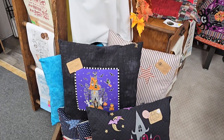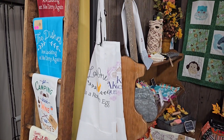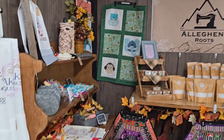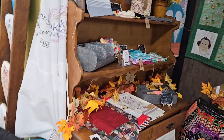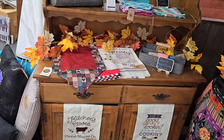We had our Halloween decorative pillows out. We put out just some fall decorations to help our booth look a little more enticing.